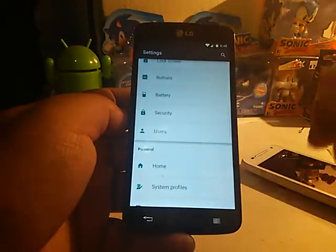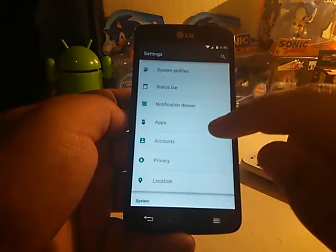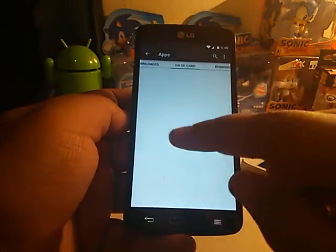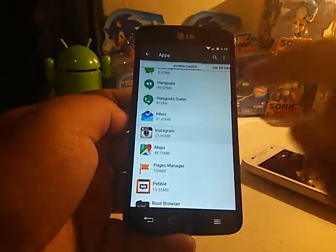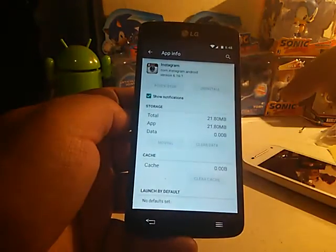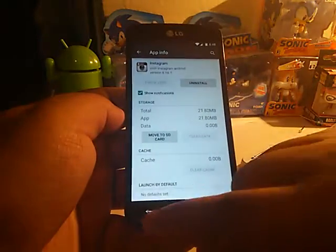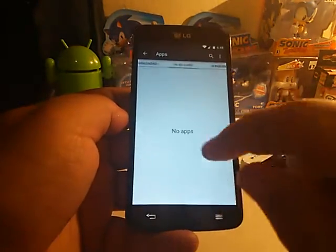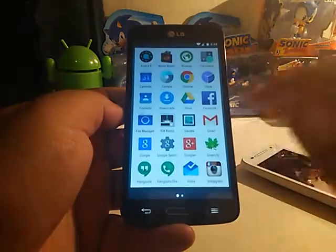One of the things this ROM brings back is the ability to move apps to the SD card. Let me go to Apps real quick. If I wanted to move Instagram, you can see that option is available to move it to the SD card. It says there's not enough storage space on my SD card right now — I have to format it — but yes, you can move apps to SD.